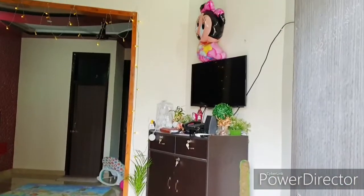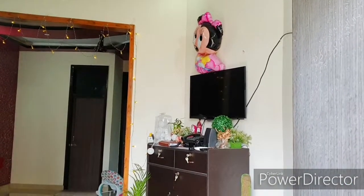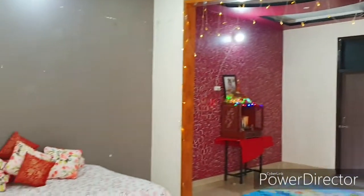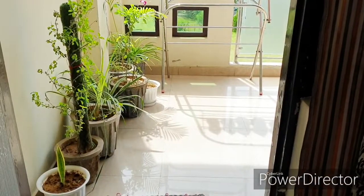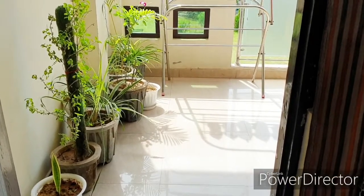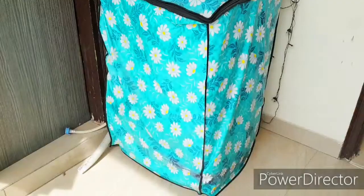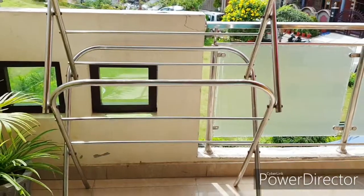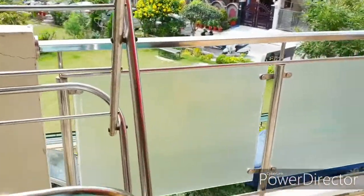That's the view from my balcony. Now you know why I sit here to make videos — I get light from here from the whole house. So that's my balcony, where there are plants, my clothes stand, my washing machine, and the other bathroom.